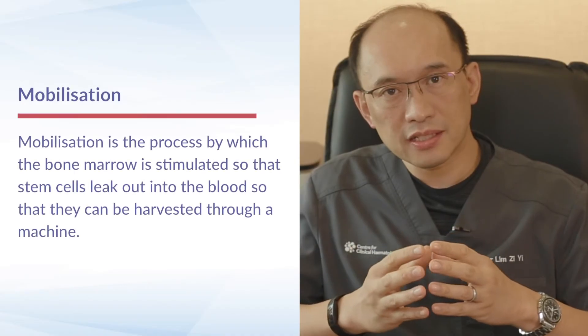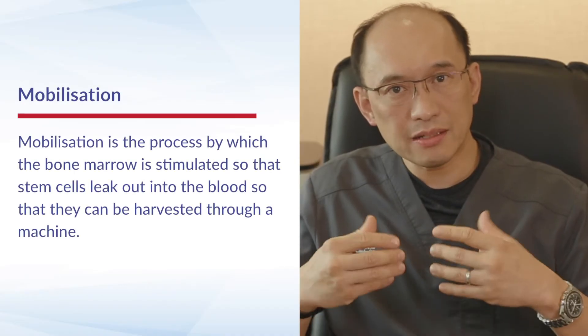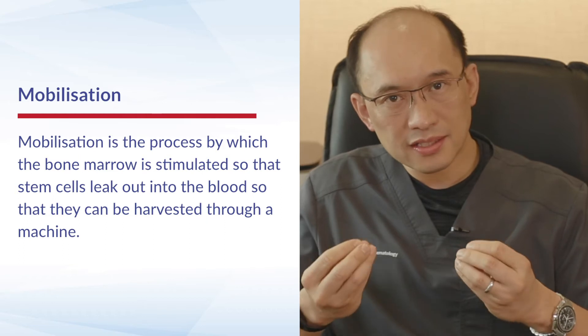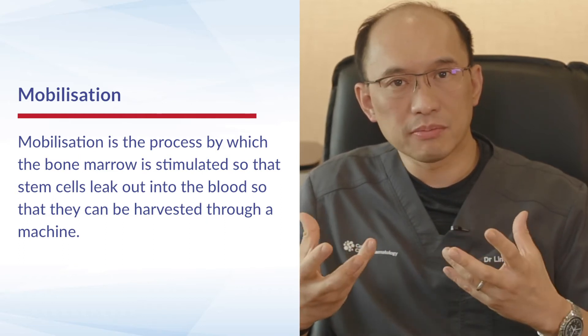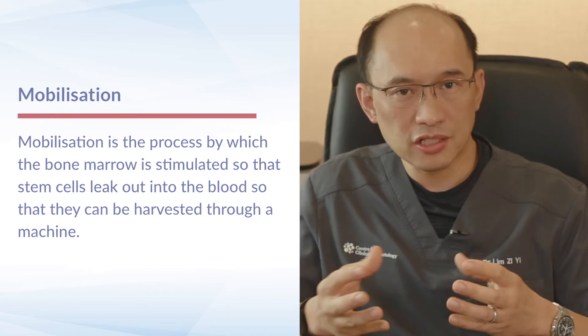The stem cell harvest is divided into two phases. The first phase is mobilization. Mobilization basically refers to the process in which we stimulate the bone marrow so that the stem cells in the bone marrow start leaking out into the blood, such that we can harvest them using the machines that we have.